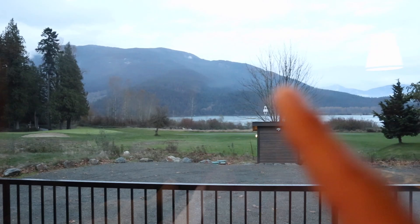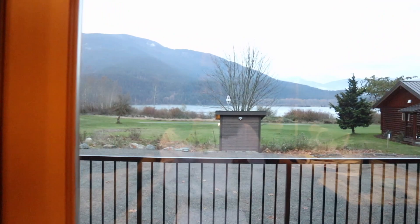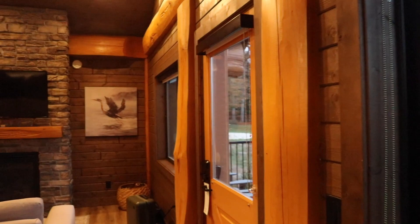We are here at Rowena's! This is our little cabin. You can see the water from the front door, and on that side is the golf course. If you love to play golf this is the perfect little resort spot. They're all individual little cabins — that's somebody else's cabin, there's another one over there. Super cute! I thought I'd give you guys a little cabin tour.